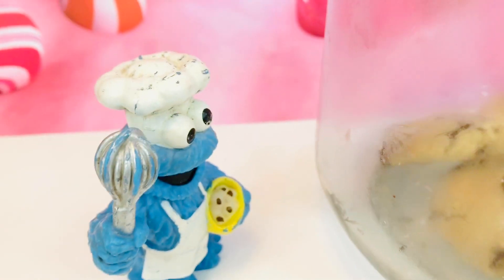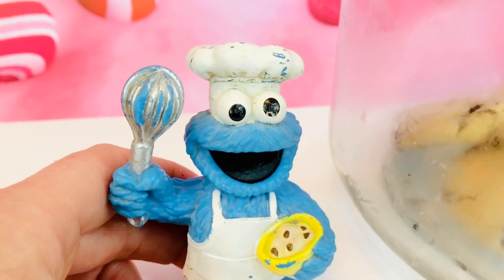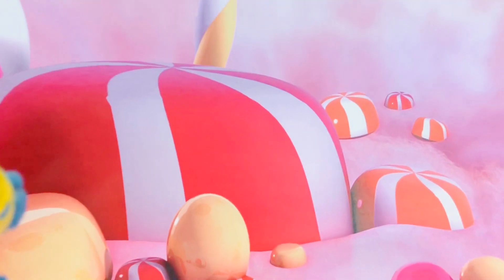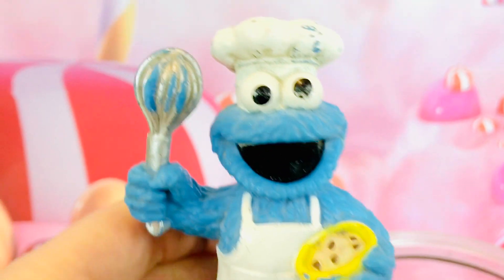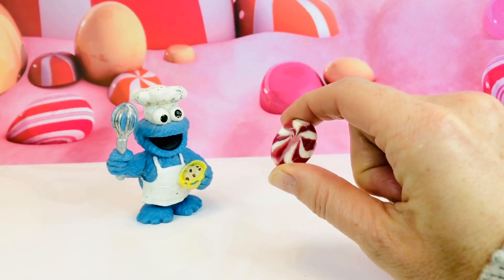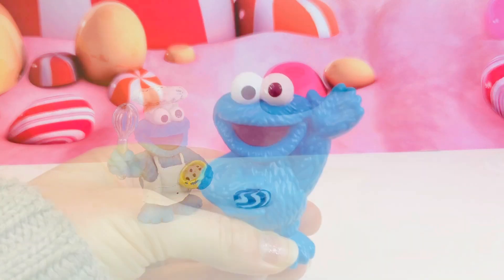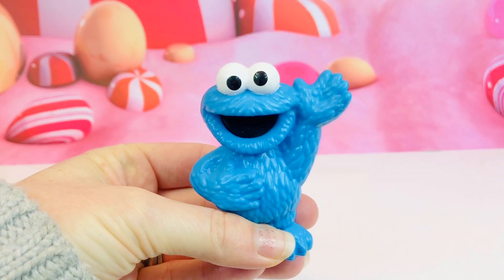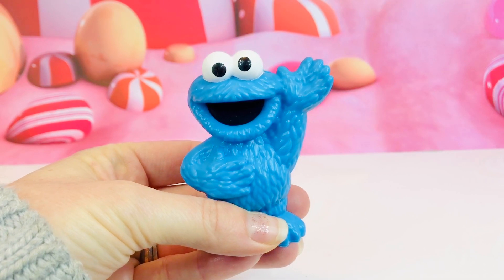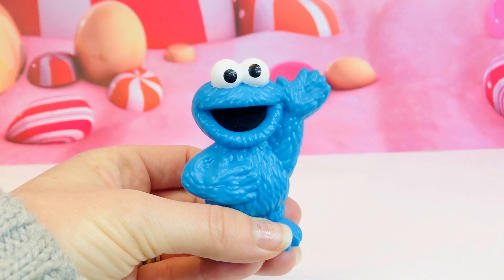But Cookie Monster knows cookies are full of sugar, and so is candy. Sugar isn't good for our teeth, especially sticky candies like these. Because Cookie Monster eats so many cookies, he has no teeth left. Uh oh! Sugar can cause little holes in our teeth called cavities.